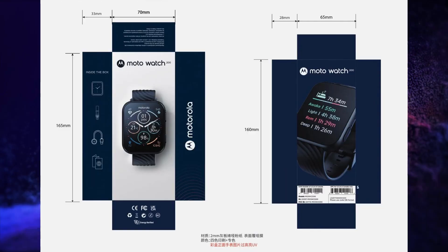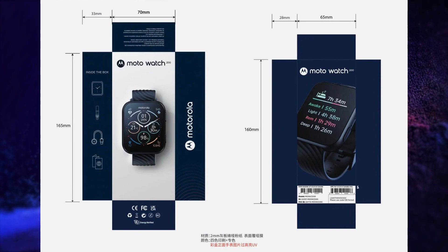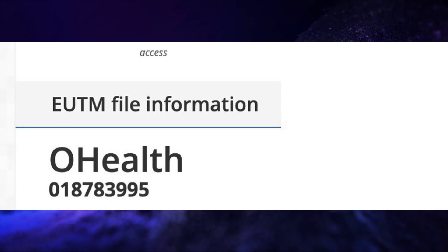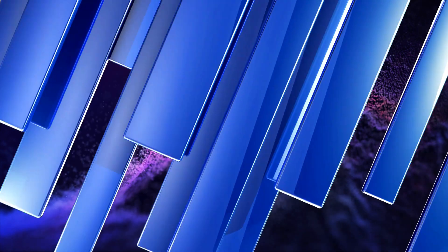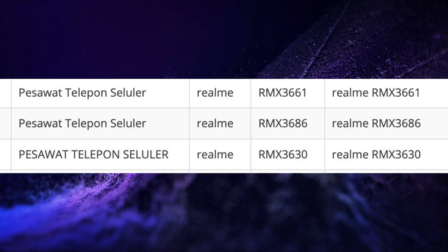Moto Watch 200 has been spotted on FCC certification. Oppo files a new trademark for Oppo O Health. Redmi Note 12 5G global variant receives TKDN certification. Realme 10, Realme 10 Pro 5G, and Realme 10 Pro Plus 5G receive Indonesian telecom certification. Redmi files two new trademarks named Redmi Flash Girl and Redmi Little King Kong.